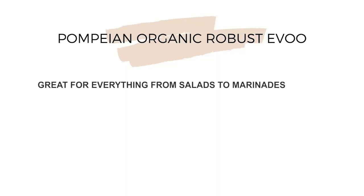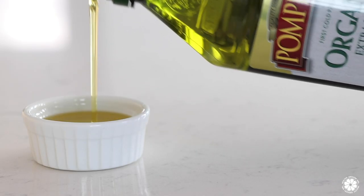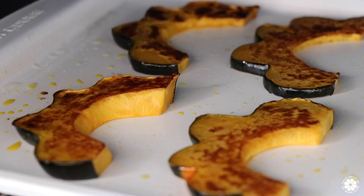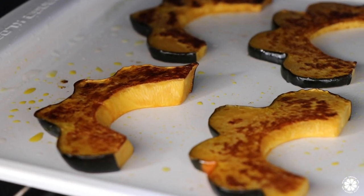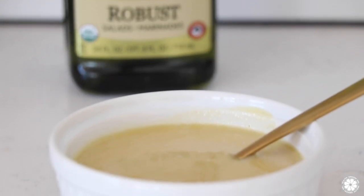My go-to is Pompeian's organic robust extra virgin olive oil, not only because it's great in salads and marinades, but it's also passionately crafted by Pompeian's family of olive farmers and olive oil craftsmen for a difference you can taste, helping you to eat and live well every day. It's high in monounsaturated fats, which is why I'm using it twice in my recipe today — to roast our acorn squash and also to make a really delicious homemade dressing that tastes great and is good for you too. So now let's get to our recipe.